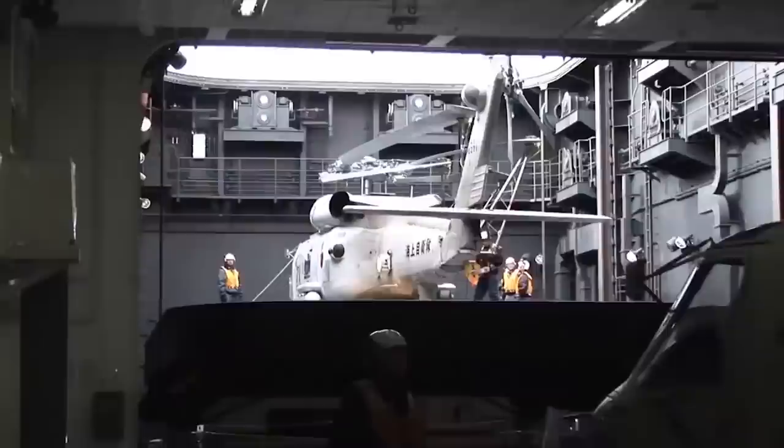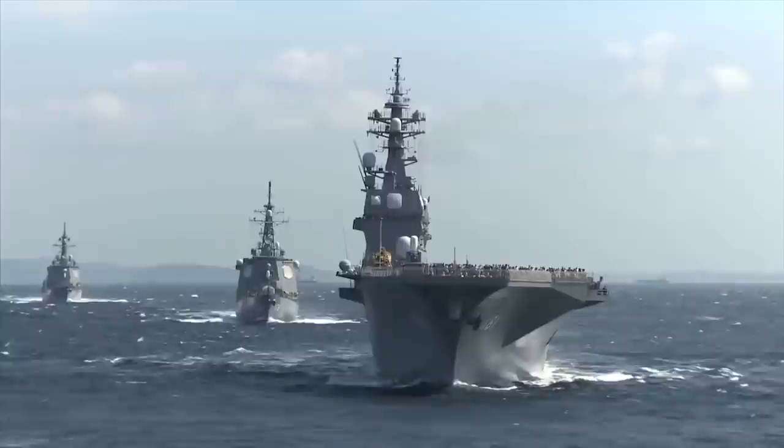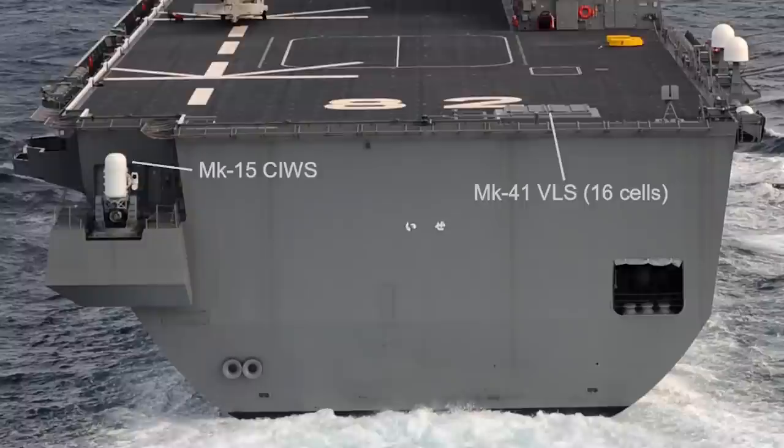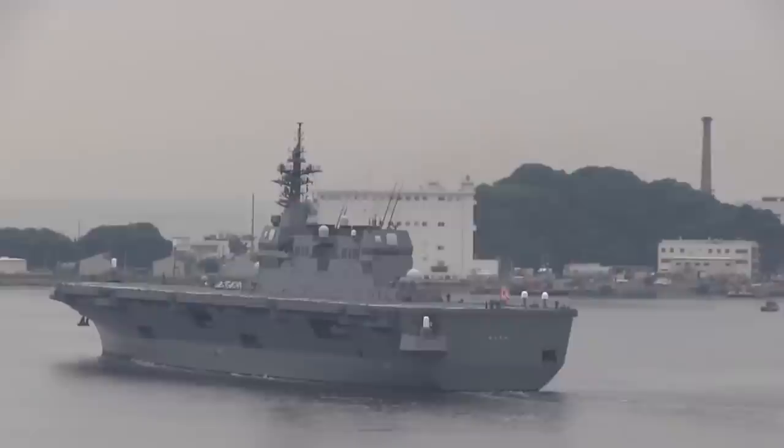Yuga is capable of carrying up to 11 helicopters or vertical short takeoff aircraft. The ship is armed with OPS-20C-class radar weapons, BIUS-class electronic warfare weapons, FSC-3-class air defense weapons, Phalanx-class anti-aircraft artillery, ESSM-class missile artillery, ASRO-C-class anti-submarine weapons, mine and torpedo armament, and artillery.